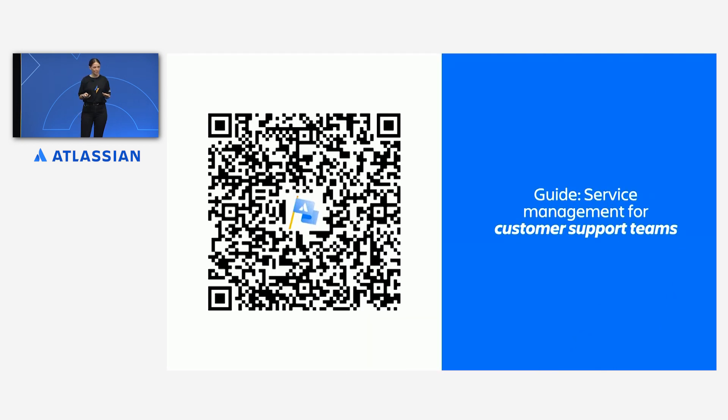Getting the basics of end-to-end service setup is easy in both new and existing projects. And as your support team grows and scales, you can continue to customize and extend this setup with workflows, automations, and other advanced features. Do not worry if you didn't catch all of that — all of this and more is featured in our service management for customer support teams guide, which is available from the QR code. We will show that code again at the end for you.